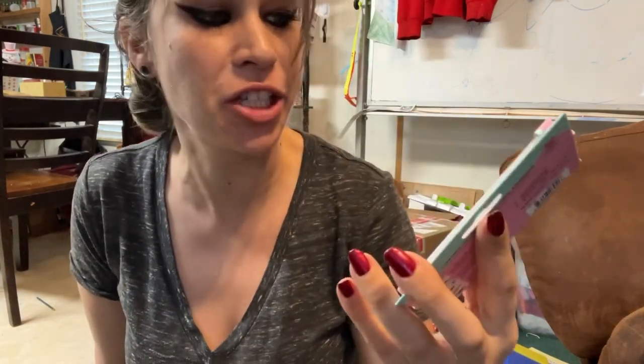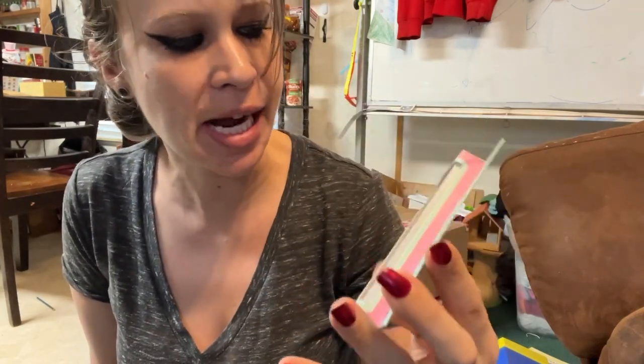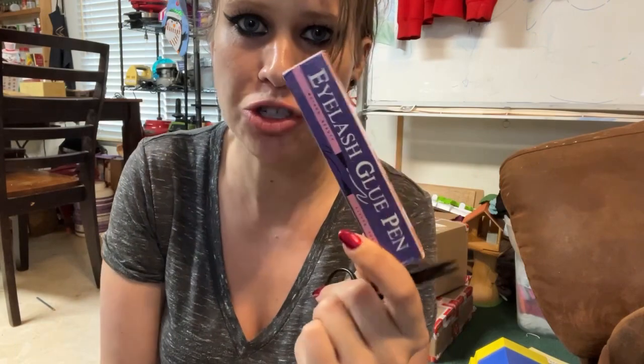I picked out this set from JLash — this is one of the most dramatic pairs I own, in the style 'Obsessed.' I'm not sure where I got these — they probably came in a subscription box. I got some mini scissors to cut them to fit and an eyelash glue pen so I can draw it on and stick the lashes right to my eye. I'll go off camera to measure and put them on.